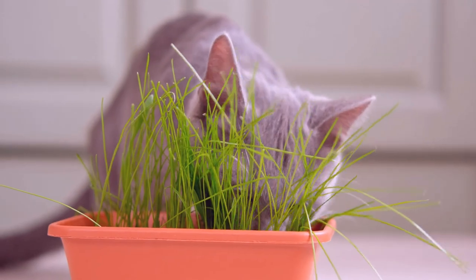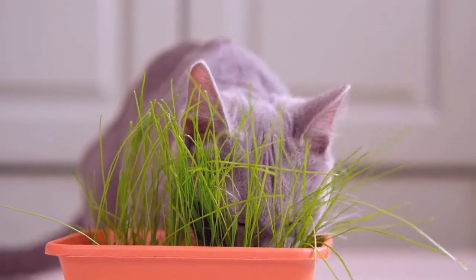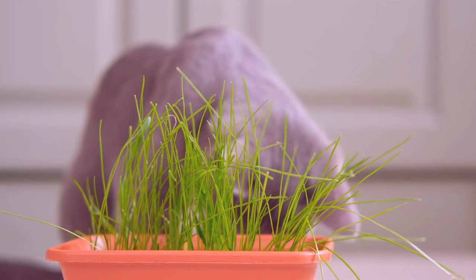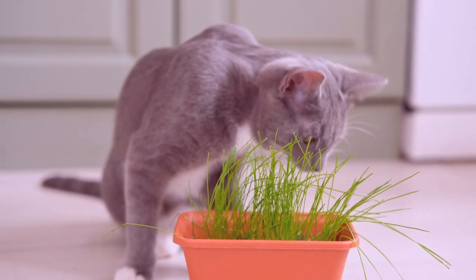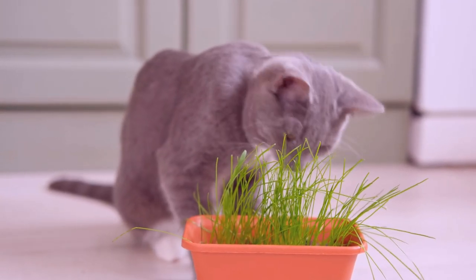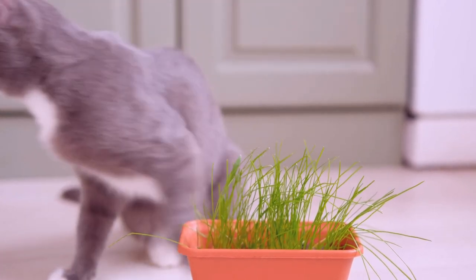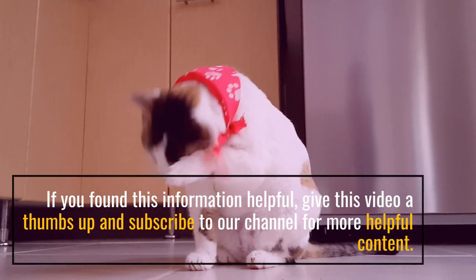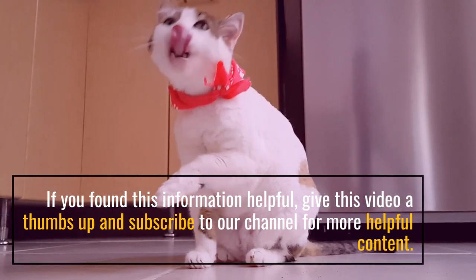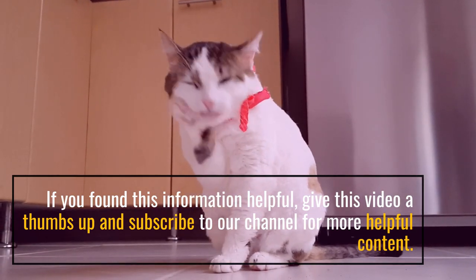We hope this video has provided valuable insights on what to feed your sick cat. Remember, your love and attention combined with proper nutrition can make a significant difference in their well-being. If you found this information helpful, give this video a thumbs up and subscribe to our channel for more helpful content.